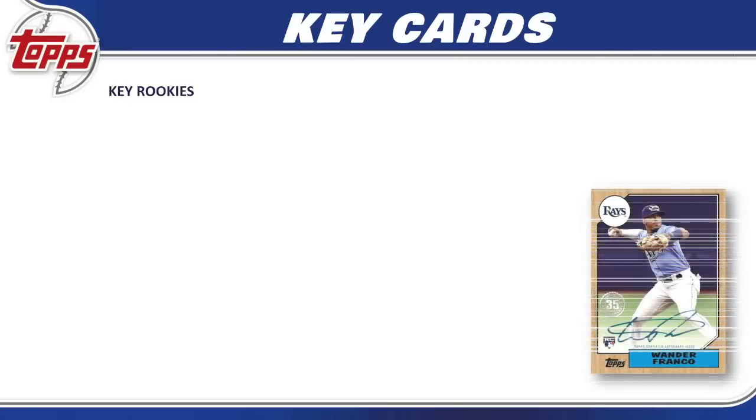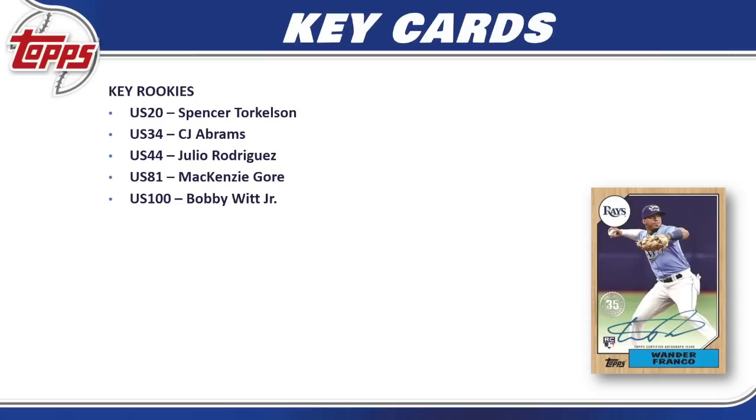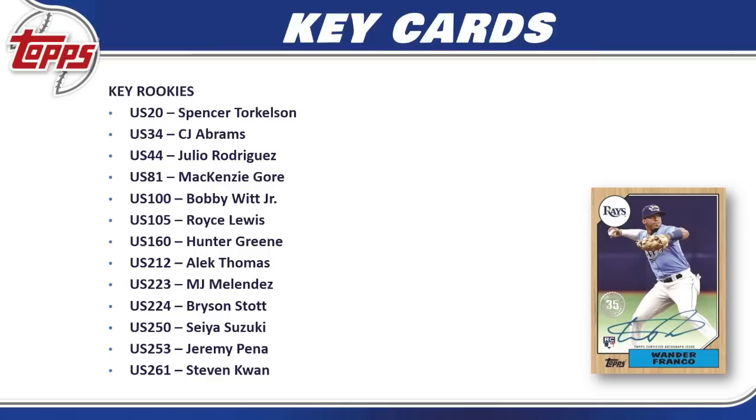For key cards, starting with rookies: Spencer Torkelson, CJ Abrams, Julio Rodriguez, McKenzie Gore, Bobby Witt Jr., Royce Lewis, Hunter Green, Alec Thomas, MJ Melendez, Bryson Stott, Seiya Suzuki, Jeremy Peña, Steven Kwan — and that's just a few of the bigger names. There are many more, plus all the parallels, autos, relics, and inserts.